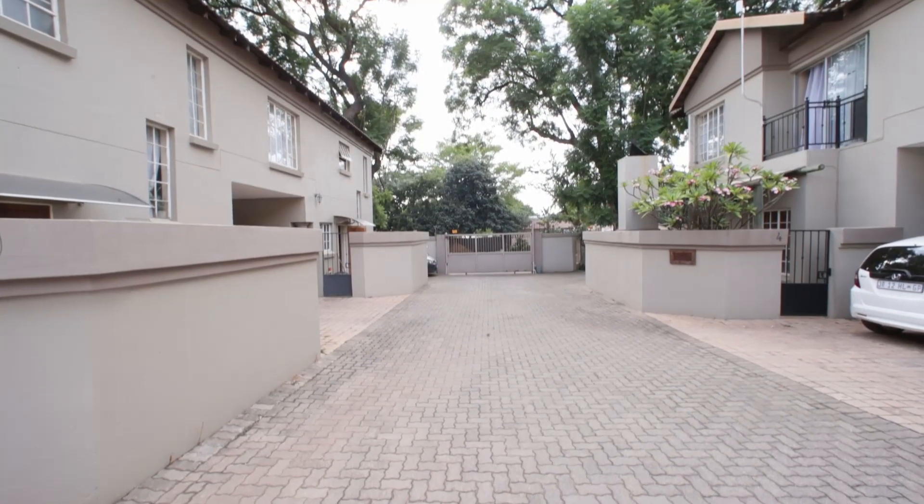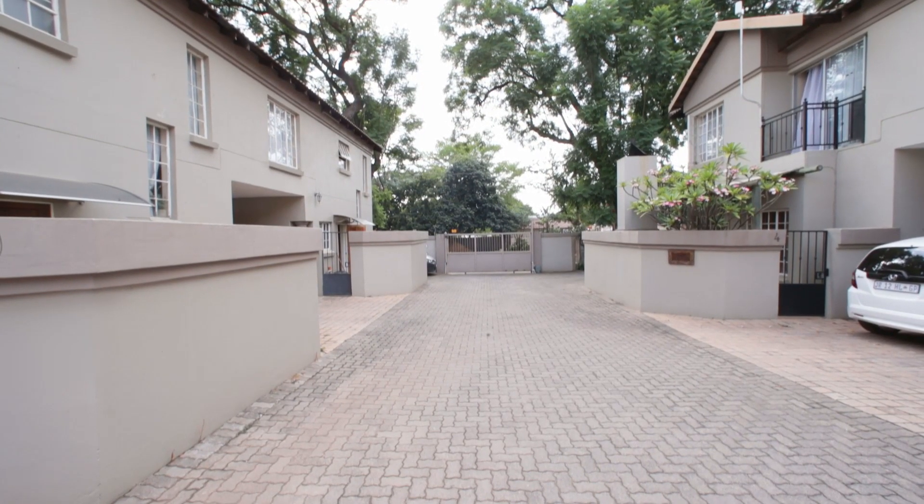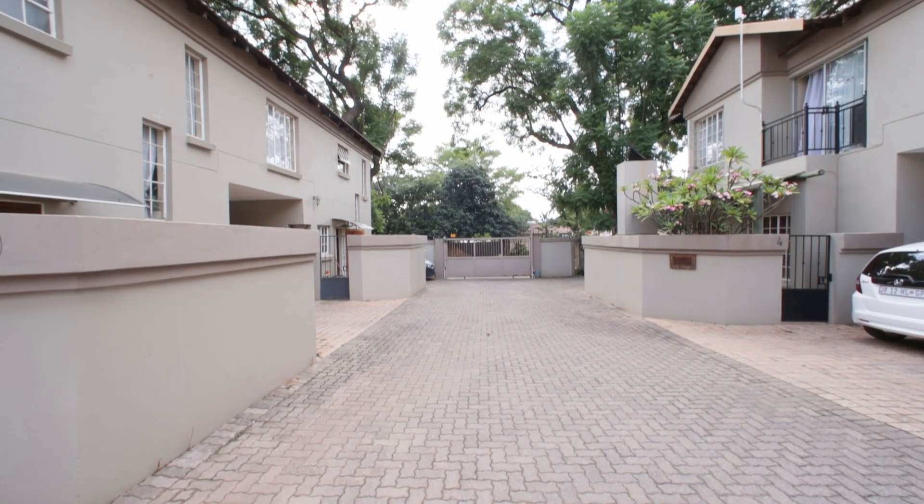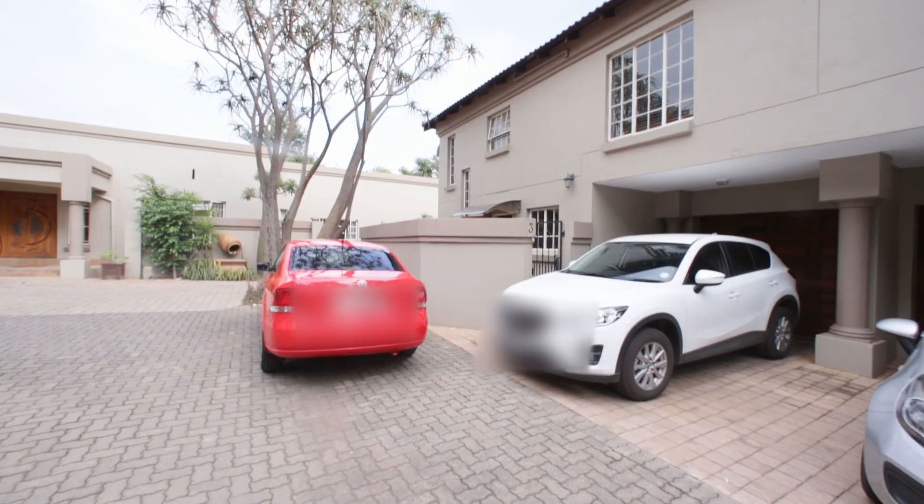Hello, my name is Gary Stone and I've got a very nice secure complex for you in Pretoria North, in General Beyer Street. It's a lovely three bedroom, two bathroom place with a lock-up garage and extra parking. As you can see behind me there's a security gate and it's got an electric fence, with a neat driveway coming in. This unit I'm showing you is number three.